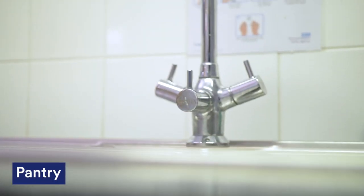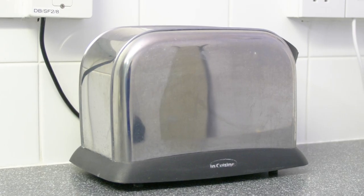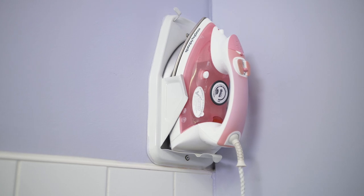As we are at a Catered Hall, the pantries are super important to us. This is our kitchen. We have a microwave, a toaster, a kettle, and an iron — all the necessities.